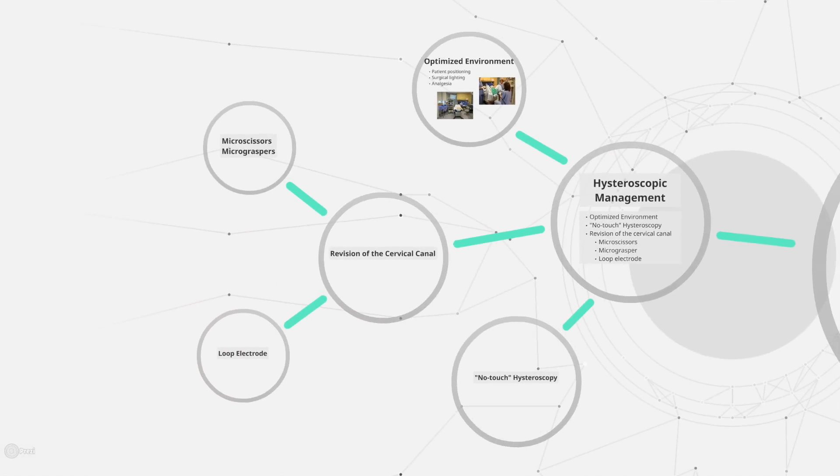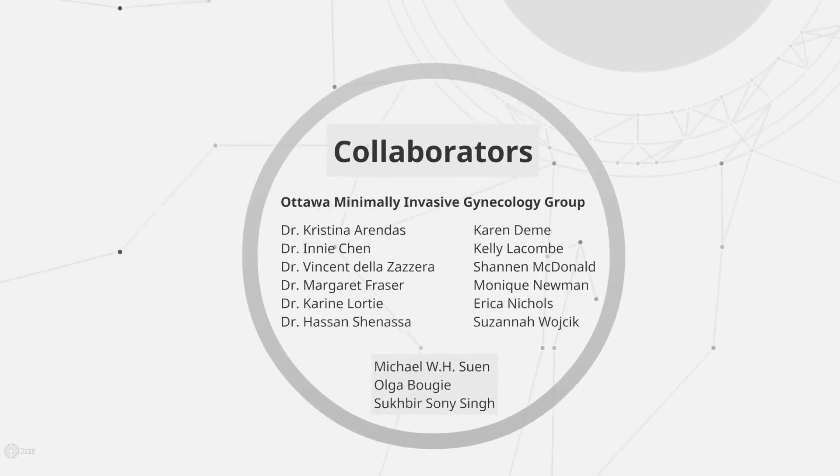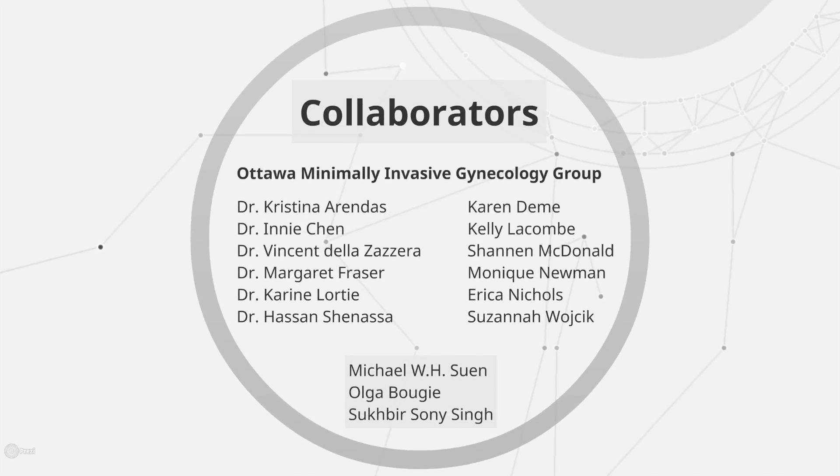We presented here an approach to the stenotic cervix, which includes optimizing the environment, no-touch hysteroscopy, and revision of the cervical canal with micro-instruments or a loop electrode. These techniques can be applied in an outpatient setting and also adapted for use in an operating theater. This video was brought to you by the Ottawa Minimally Invasive Gynecology Team.